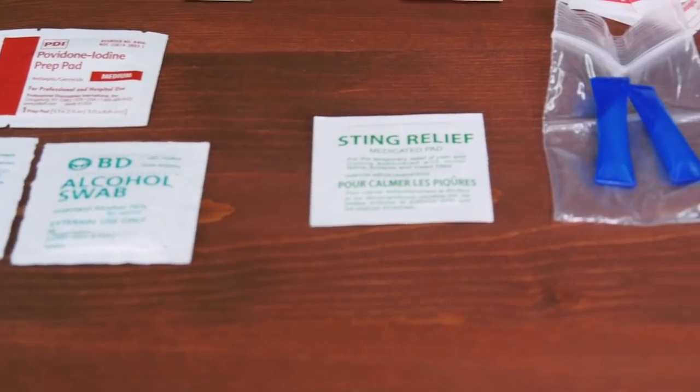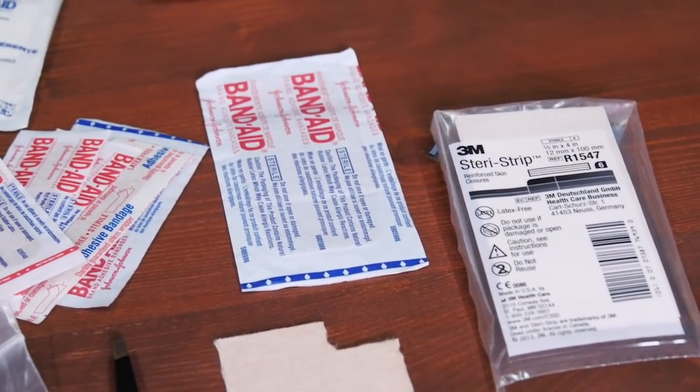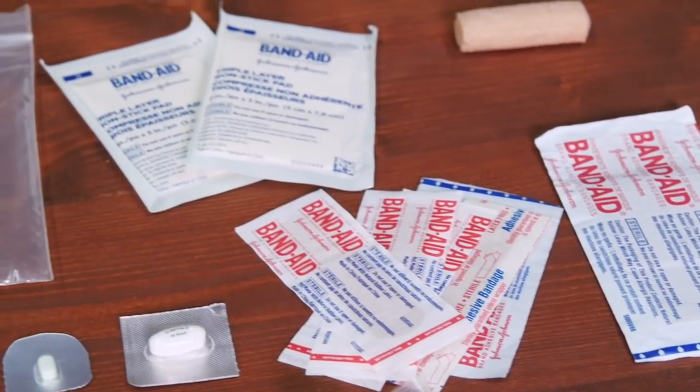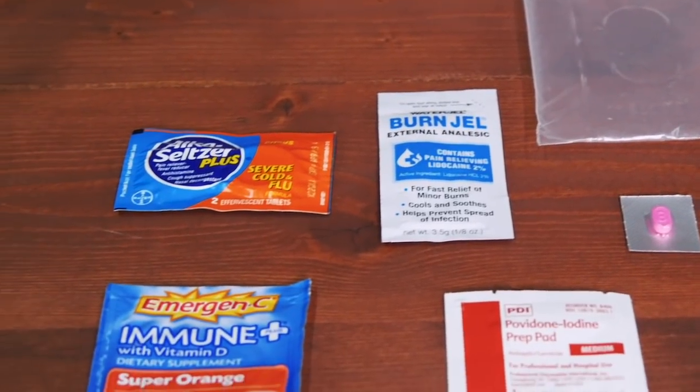Those are the contents I carry. Like I said, this isn't a trauma kit by any means — it's just to help with minor bleeding, stomach issues, allergy issues, and just not feeling well. I've carried this for a long time, adding and removing items as I traveled around the world. I carry it in my backpack every single day for day-to-day things. I really hope you guys enjoyed this — a boo-boo kit is something you should carry in your EDC pack or get-home bag, because it can make life a whole lot easier. Hit the like button below, and until next time, be safe.